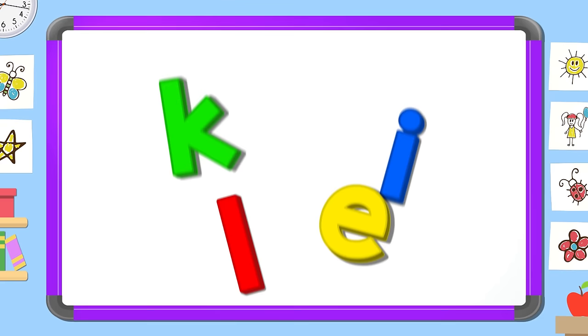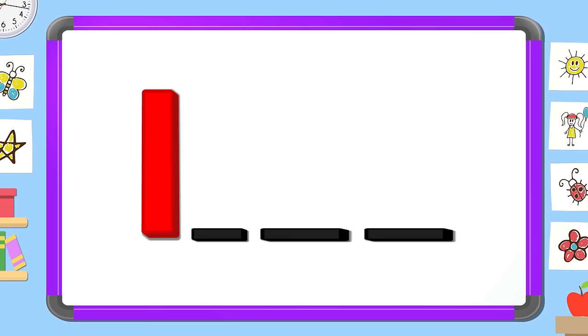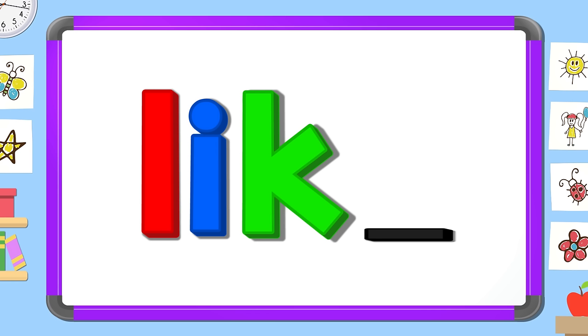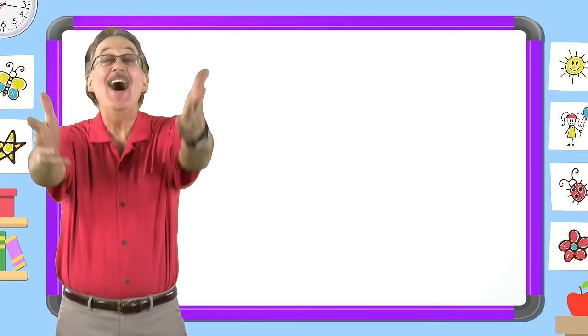What letter comes first? L. What letter comes next? I. What letter comes next? K. What letter comes last? E. Like.